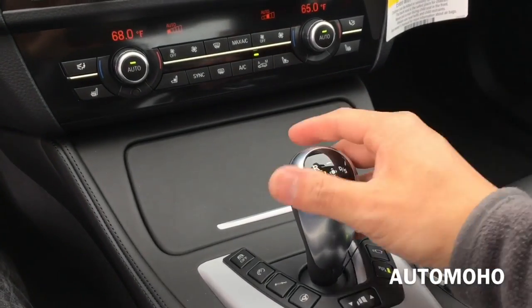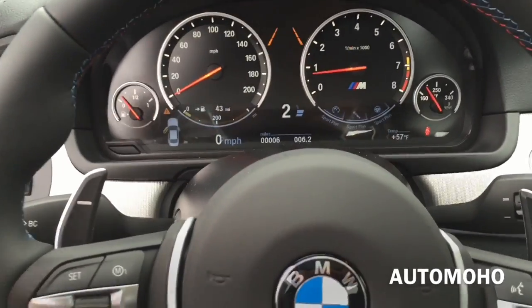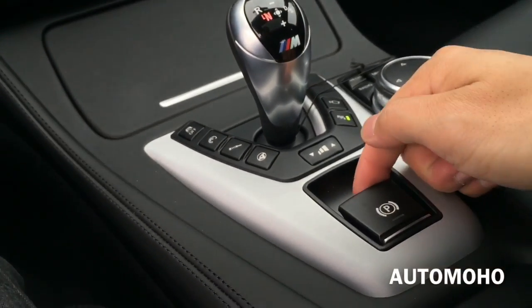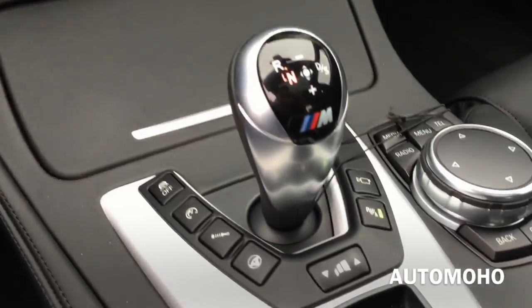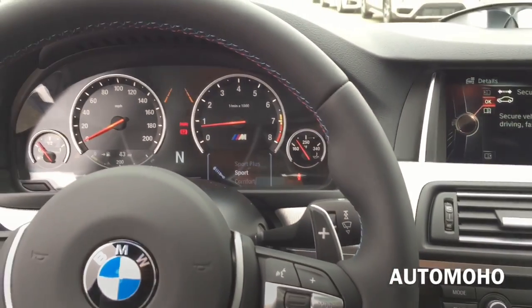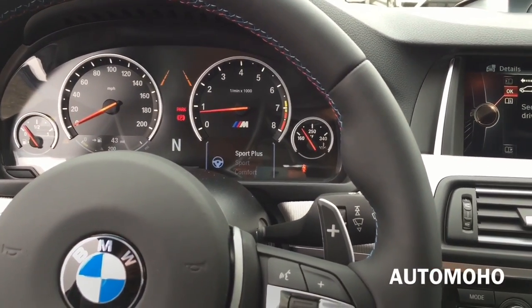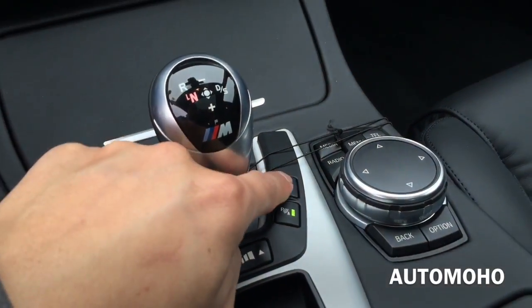Down again for neutral, and over to the right for drive and sport mode. That's when you can push it up or down to change gear. Or you can also use the steering wheel mounted paddle shifters. Over again for neutral, and just pull the P button up to get into park. Located next to the gear lever you have the traction on and off, the steering wheel mode, the suspension mode, and the different driving modes — Sport, Sport Plus, and Efficient. There's also the park assist on and off and the camera button.